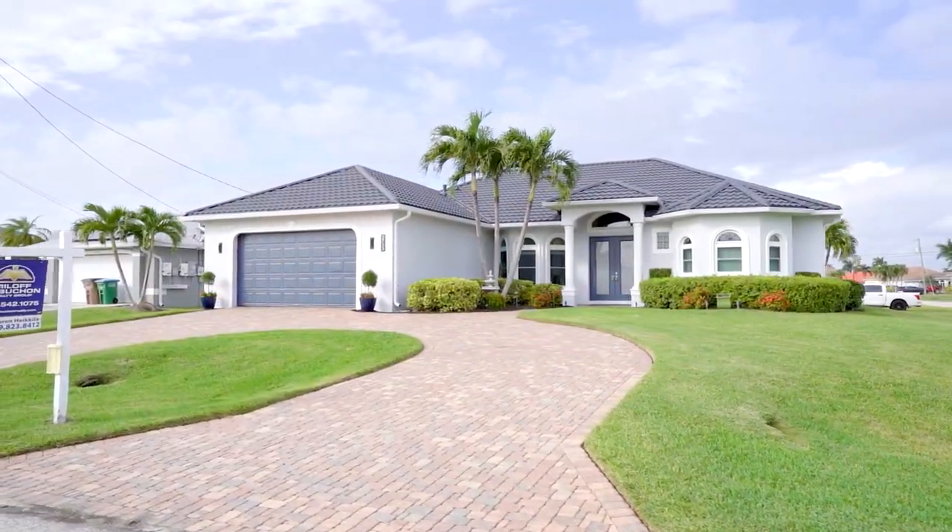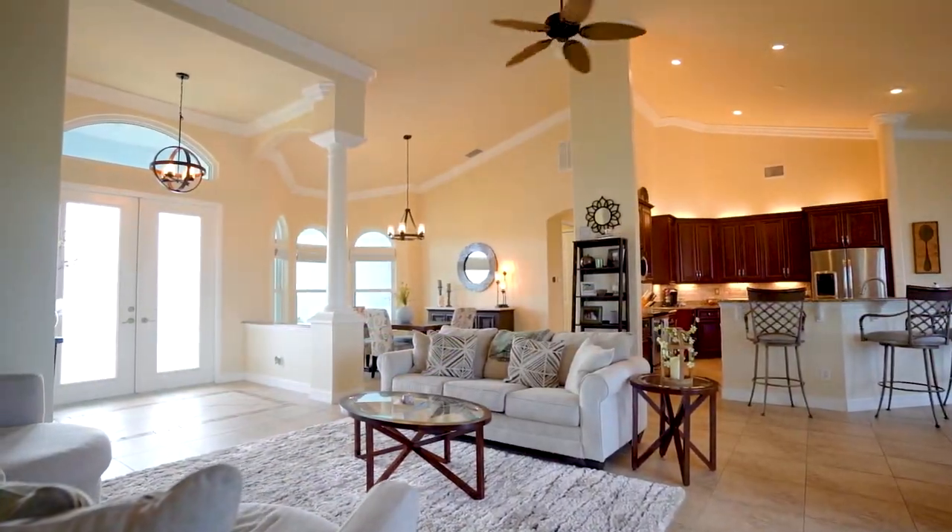Welcome to Cape Coral. This is 2715 SW 32nd Street. Come on in and we'll take a tour inside. With three spacious bedrooms and two and a half bathrooms, there's plenty of space for your family to grow and thrive.